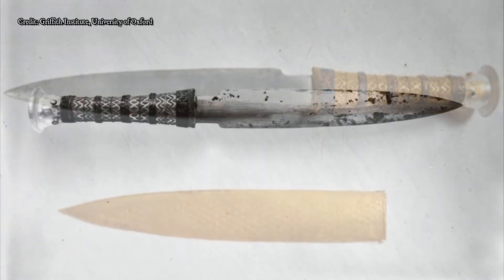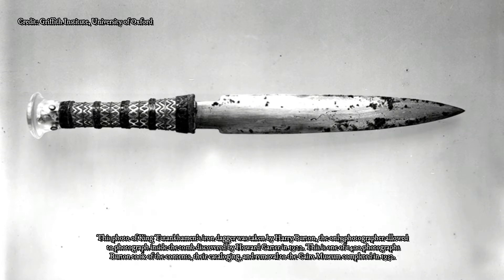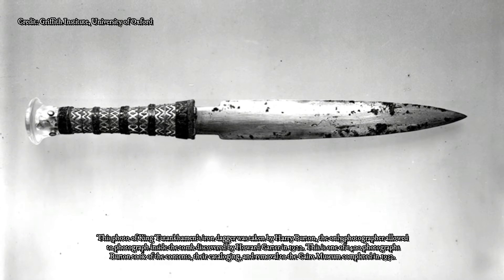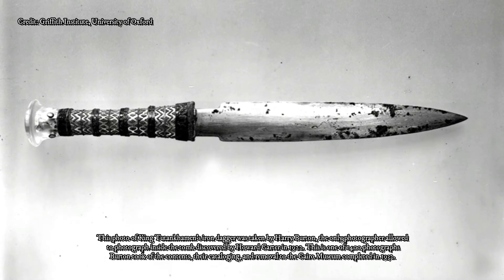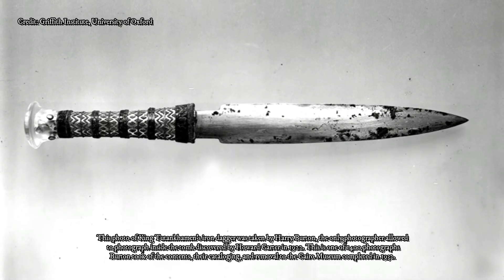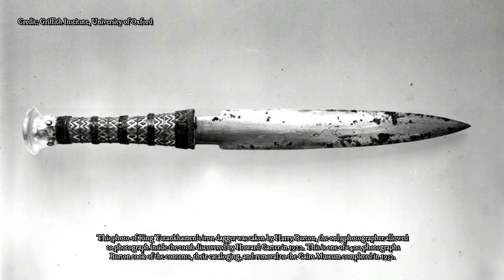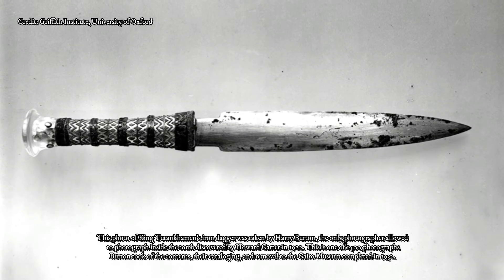So where did those early iron artifacts come from? It's long been thought that iron tools of the time were made from meteorites, which would have deposited the metal in an already workable state on the Earth's surface. The theory would explain the presence of iron in artifacts before the advanced smelting techniques had been developed, and whether or not their owners knew the metal was not of this planet, iron would have been prized for its relative rarity.